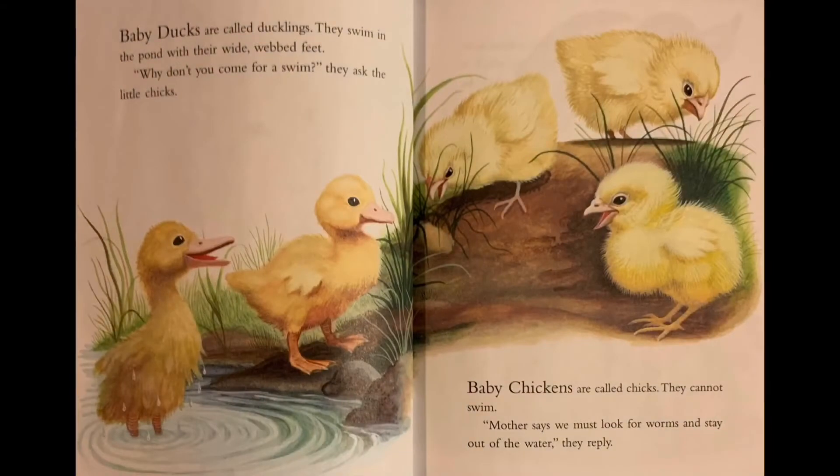Baby ducks are called ducklings. They swim in the pond with their wide webbed feet. 'Why don't you come for a swim?' they ask the little chicks. Baby chickens are called chicks. They cannot swim. 'Mother says we must look for worms and stay out of the water,' they reply.